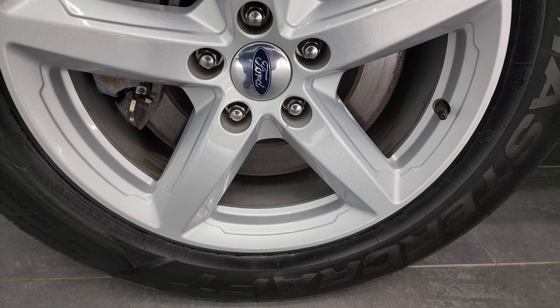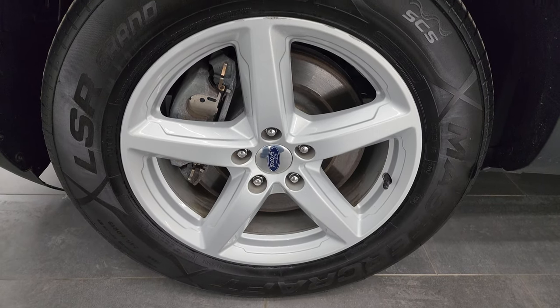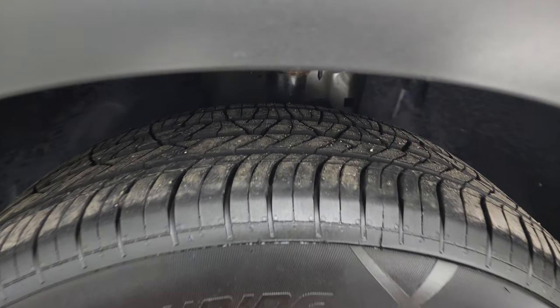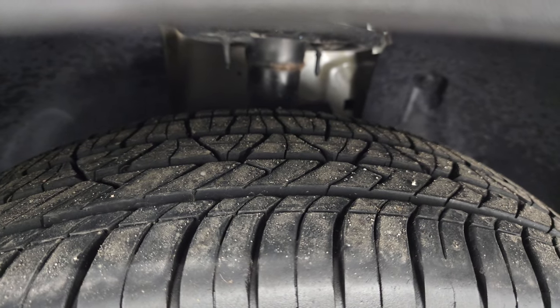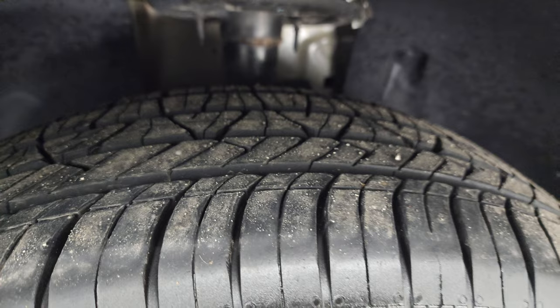It comes with 18-inch painted alloy wheels — they're in pretty nice shape. It does have Mastercraft Grand Touring LSR tires, these are 245/60R18s, and I would say they have probably 70 to 80 percent of the tread left on them.